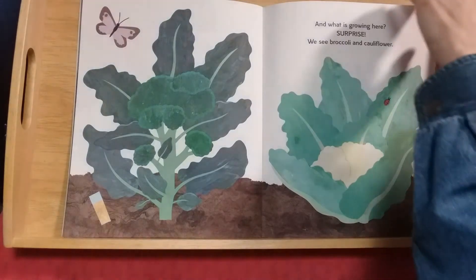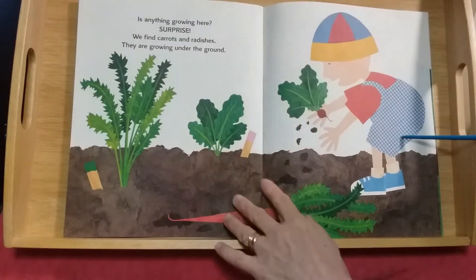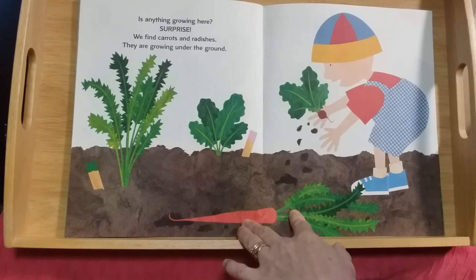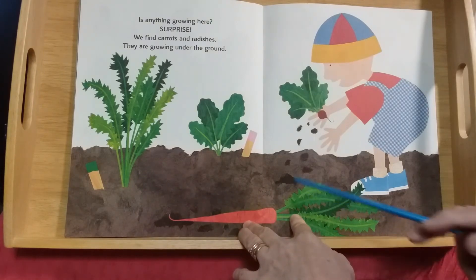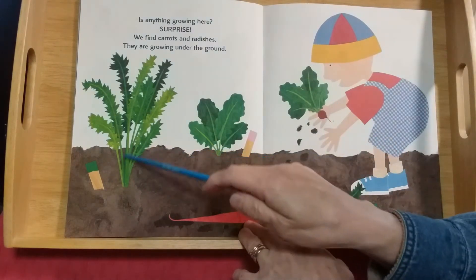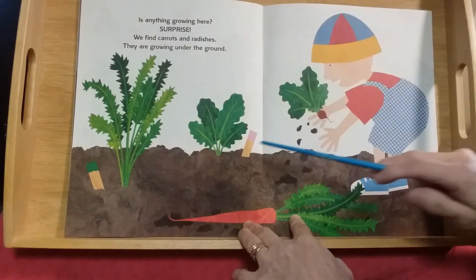Such good healthy things to eat! What is anything growing here? Surprise! We find carrots and radishes growing under the ground. This is the carrot top — the orange part is under the ground. And radishes too!